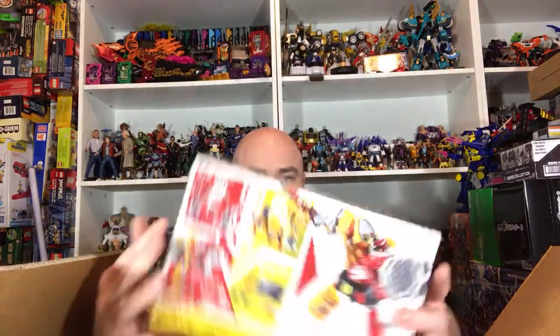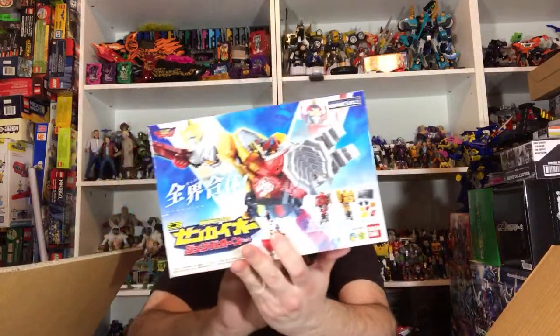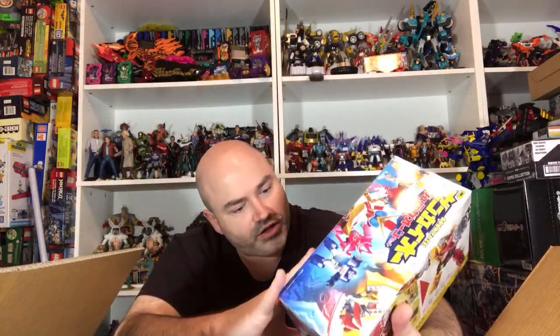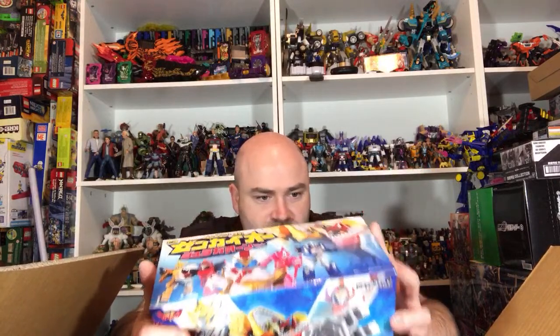Now we got the minipla for Jura Gaon. I'm pretty excited for this. It looks like it comes with some extra feet pieces so he can have some heel articulation — that's kind of cool. And he comes with a stand as well? That's pretty cool. This should be fun to put together.